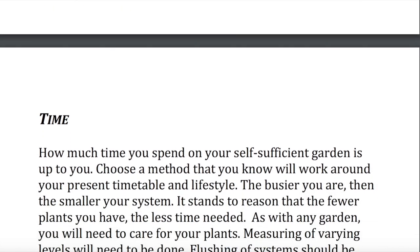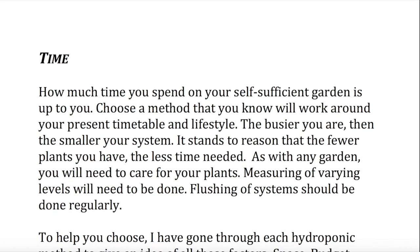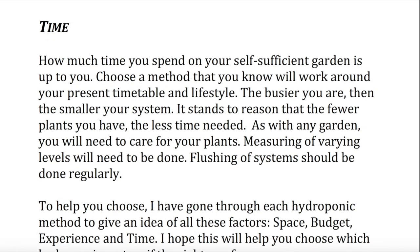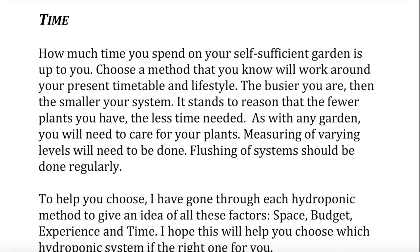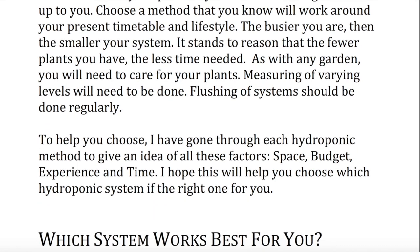Time. How much time you spend on your self-sufficient garden is up to you. Choose a method that you know will work around your present timetable and lifestyle. The busier you are, the smaller your system. It stands to reason that the fewer plants you have, the less time needed. As with any garden, you will need to care for your plants. Measuring of varying levels will need to be done. Flushing of systems should be done regularly. To help you choose, I have gone through each hydroponic method to give an idea of all these factors — space, budget, experience, and time. I hope this will help you choose which hydroponic system is the right one for you.